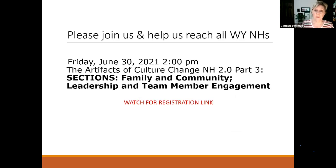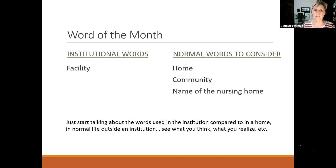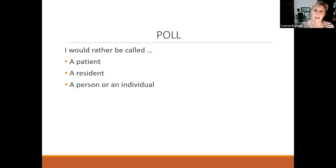I invite you to join us next month, June 30th, same time — we'll finish out the tool with sections four and five: Family and Community, Leadership, and Team Member Engagement. August 11th is our in-person one-day culture change training, free, in Lander, 9 to 4. A registration link will be sent out soon from the Wyoming Center on Aging, who are also offering a special infection prevention workshop the afternoon before — with an escape room element. Last month's poll showed 100% would rather live in a 'home' than a 'facility.' That's one of our words — we're trying to get rid of 'facility.' We invite you to talk about home and community, or just the name of your place.